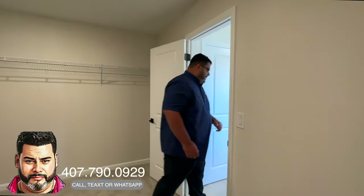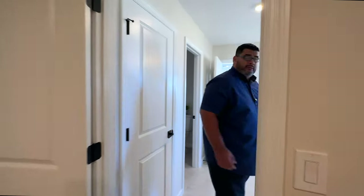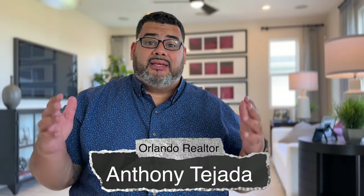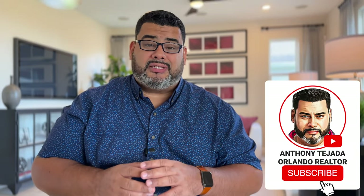That's a great closet. Alright guys, stay with me for a couple seconds because I have a little bit more information for you. That was the Amolite by Seasons, which is Richmond American Homes. If you love this home and the area makes sense for you, give me a call at 407-790-0929. Anthony Tejada, your local Orlando realtor — subscribe and hit the alert bell, and I'll see you guys on the next video.